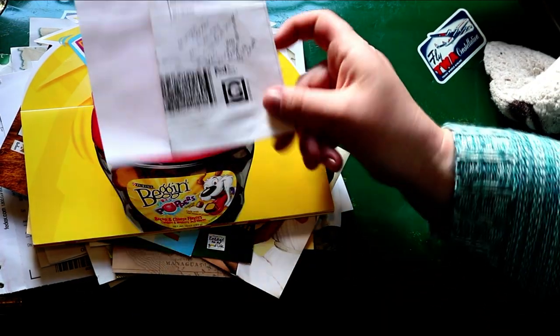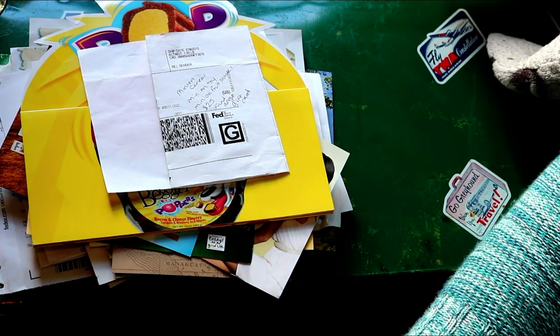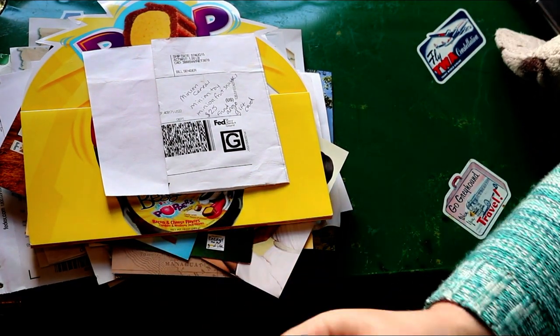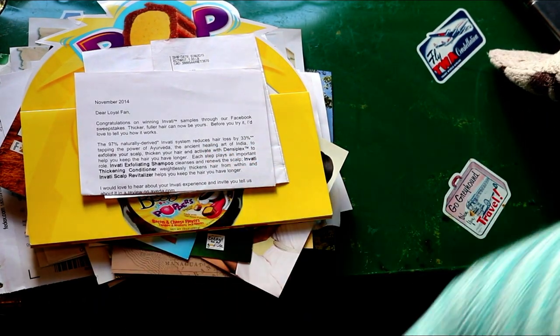This was minion cereal, a minion toy, fruit snacks, and a Fandango gift card. There are a lot of those on blogs to promote new movies and that sort of thing. And there were some hair care samples.